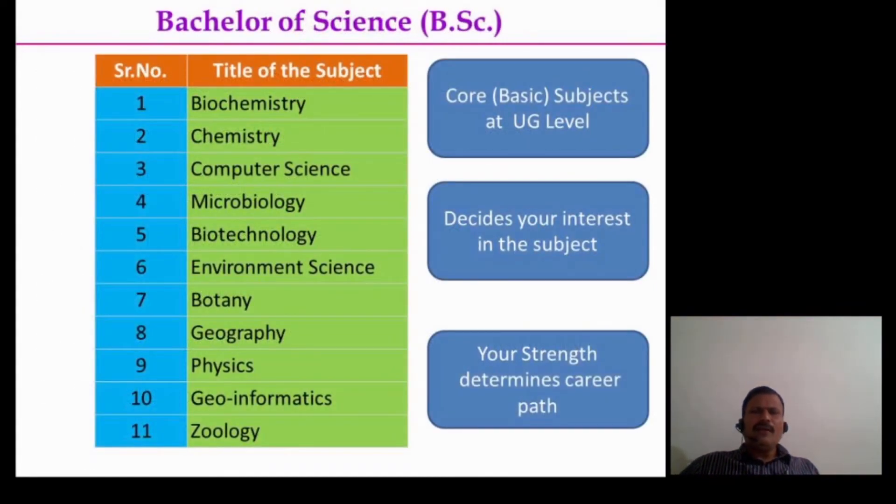As far as the bachelor degree is concerned, we may have a core subject at our UG level. Every individual takes interest in a subject, and depending on that we have selected a particular subject of interest. These are the list of subjects we offer in B.Sc. education, including Biochemistry, Chemistry, Computer Science, Biotechnology, Environmental Science, Botany, Geography, Geoinformatics, Physics, and Geology as major subjects. This determines your career opportunities and strength in your knowledge.